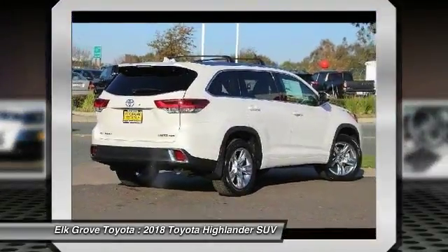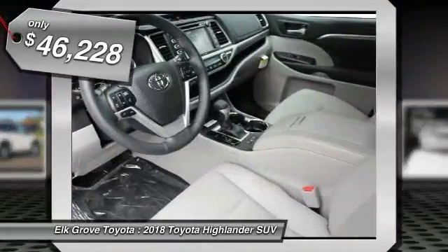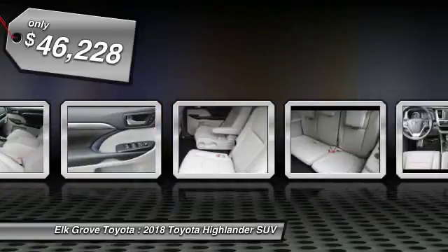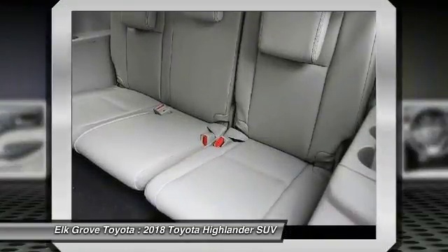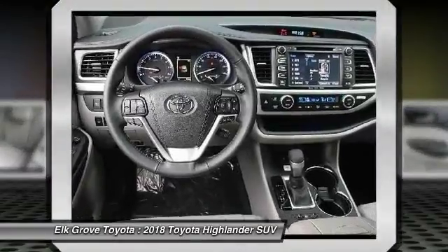A 2010 top safety pick, the Highlander is where substance meets style and is priced below $50,000. Here are some of this vehicle's great options: carpeted front and rear floor mats. Searching for a dependable vehicle that looks great too? You found it, so stop in today.